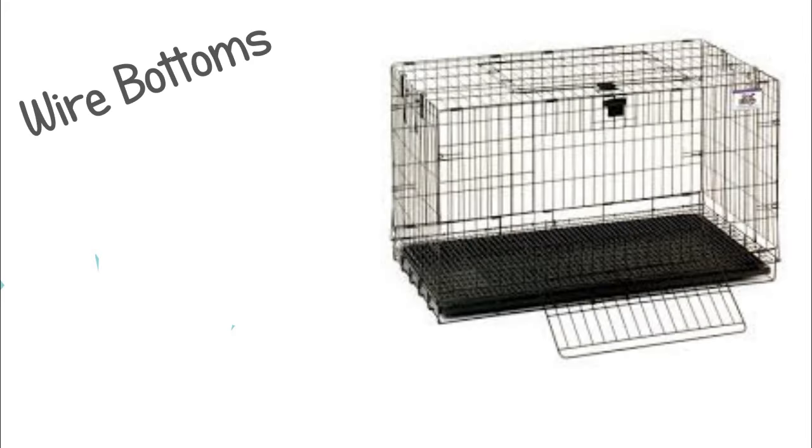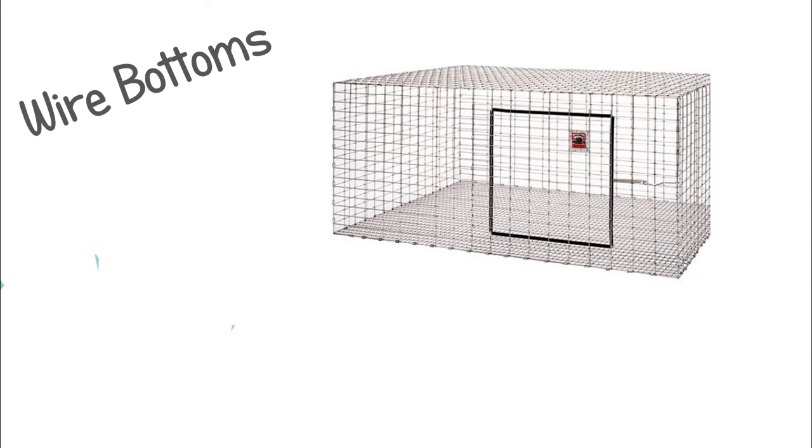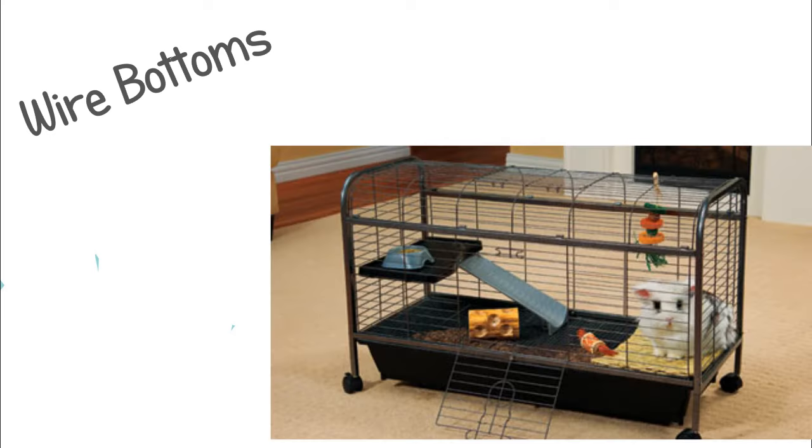The first are any cages with a wire bottom. The wire constantly on your rabbit's feet will hurt them and can easily cause sore hocks. If you do have to use a cage like this for whatever reason, I would recommend having a spot where your rabbit can get off of the wire floor.